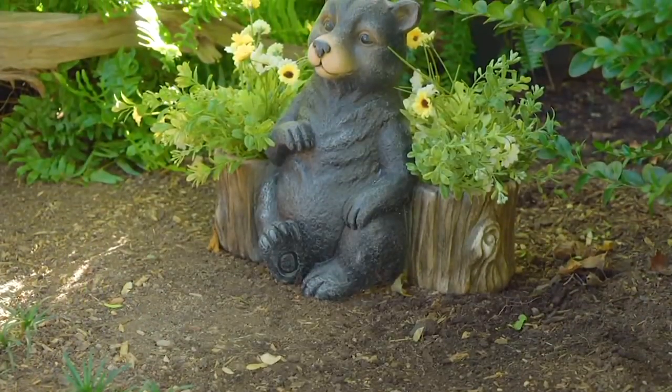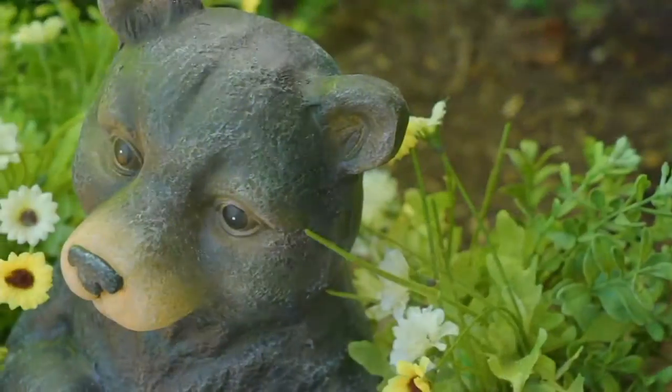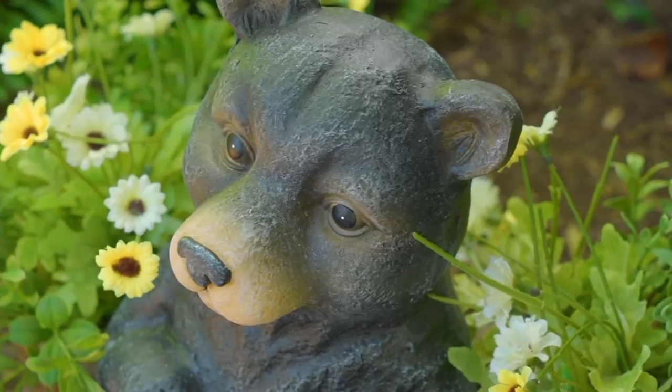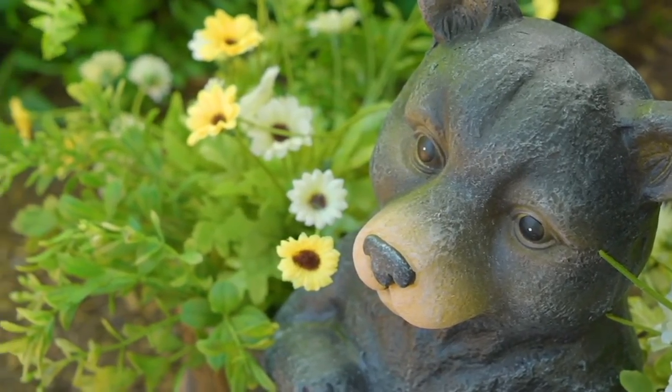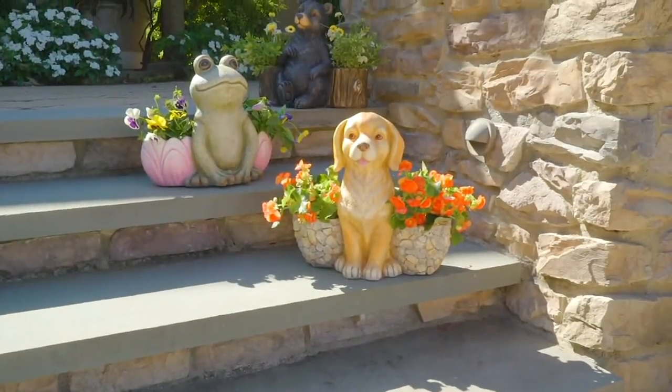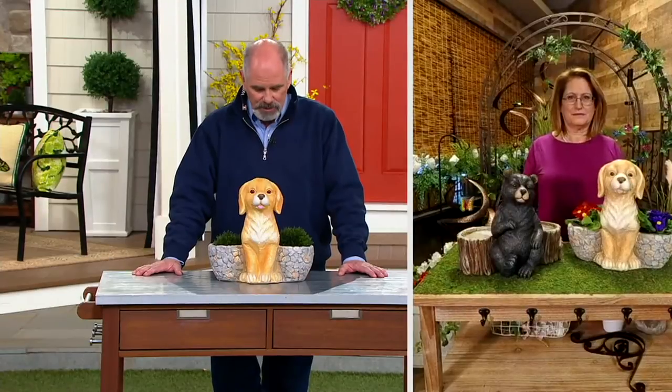So I couldn't choose one. This next piece I think is just adorable, and the price of $36.75 I thought was extraordinarily reasonable for how sizable the piece is and how detailed it is. These are the Plow and Hearth animal with two basket planters.